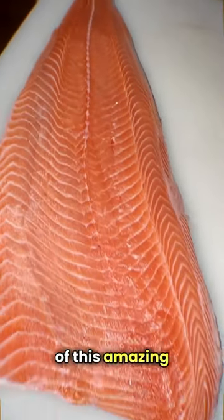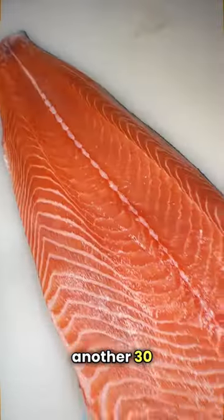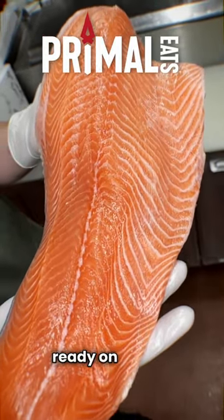If you guys want some of this amazing salmon, you can come down today and get it freshly cooked. Otherwise, I've got another 30 pounds that was also flown in today — that's going straight in the smoker and it'll be ready on Friday.